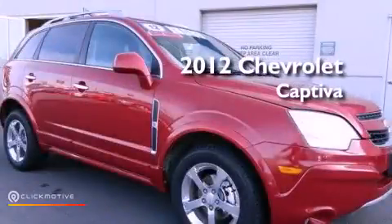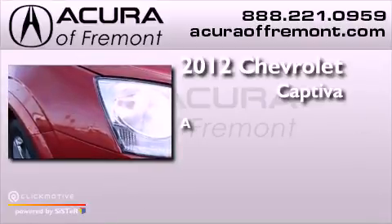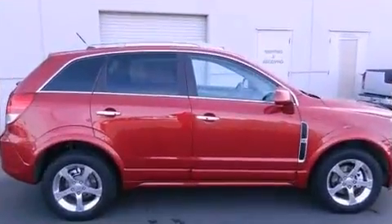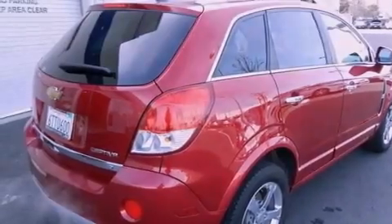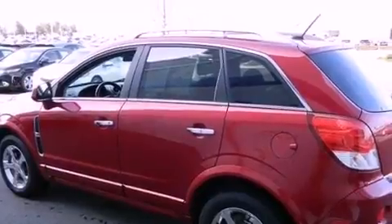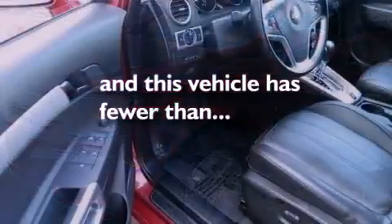This is a 2012 Chevrolet Captiva. Features include alloy wheels, air conditioning, cruise control, privacy glass, traction control, side impact airbags, full power accessories, a keyless entry system, and this vehicle has less than 24,000 miles.